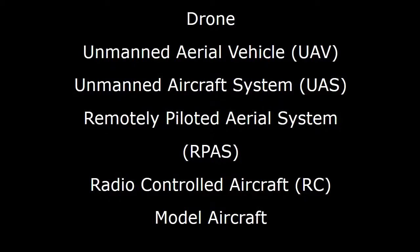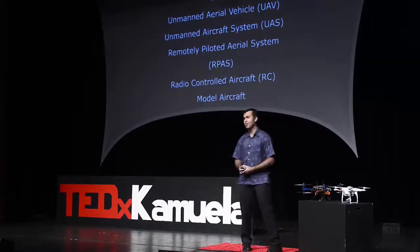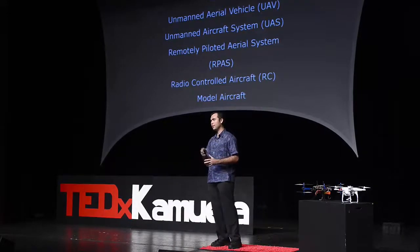Unmanned air vehicle, unmanned aircraft systems, remotely piloted aircraft systems, radio controlled aircraft. There are a lot of names for them, a lot of acronyms. But they all kind of refer to the same general technology as of recent.